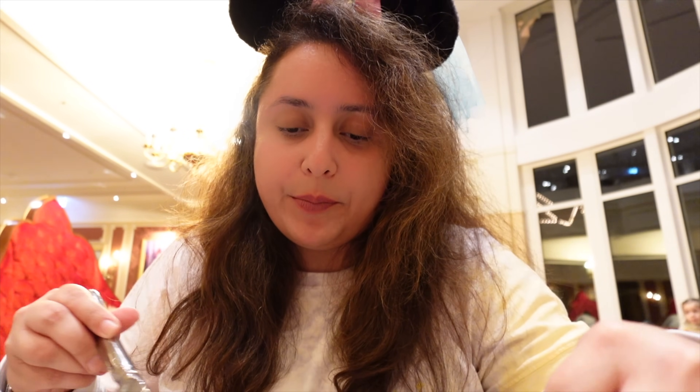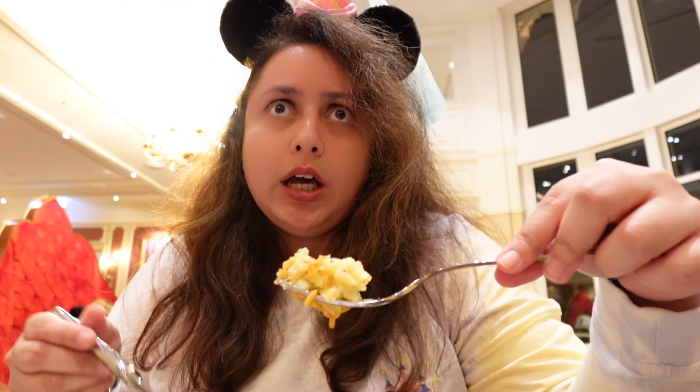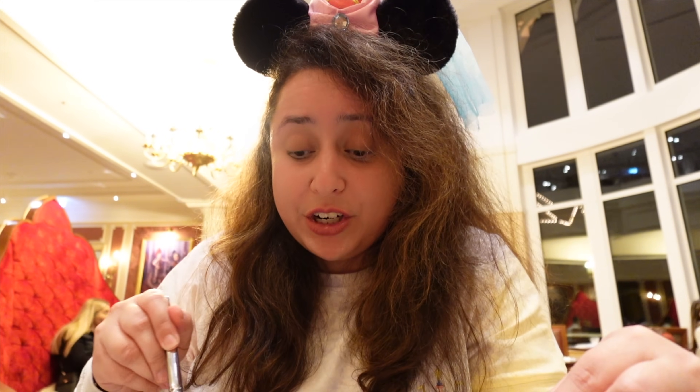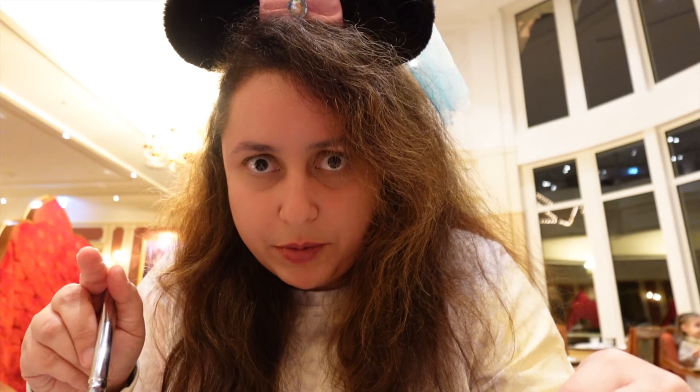I'm going to try the crushed potato with olive oil. And that's delicious — very, very flavorful. I'm not normally a fan of mashed potato but this is more like crushed, and it tastes delicious. I think it might be plant-based since it's just potatoes and olive oil, unless there's butter in it. If you are vegan or plant-based, definitely ask for the allergy menu when you come to a buffet restaurant at Disneyland Paris so you can see the list of ingredients for every single option.